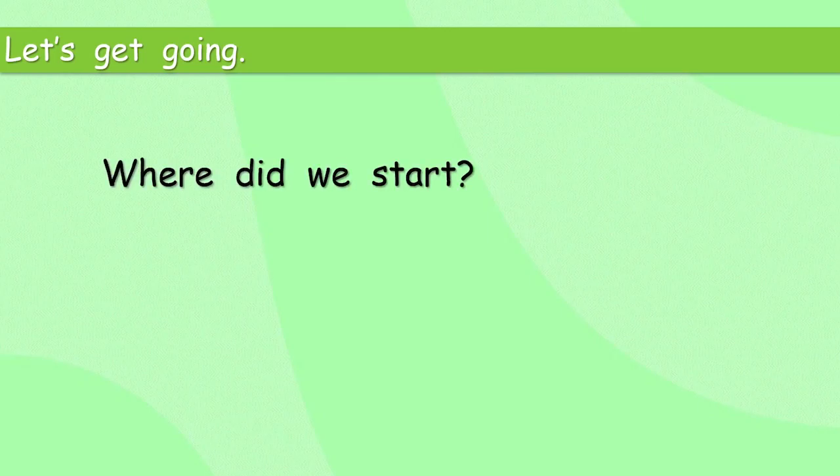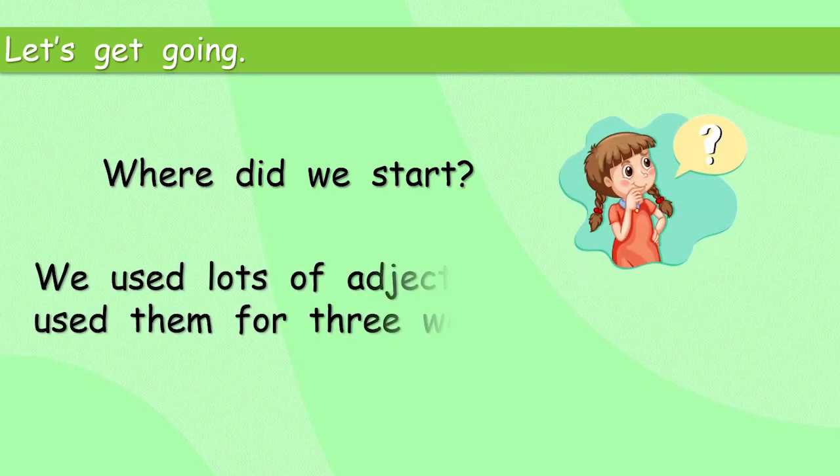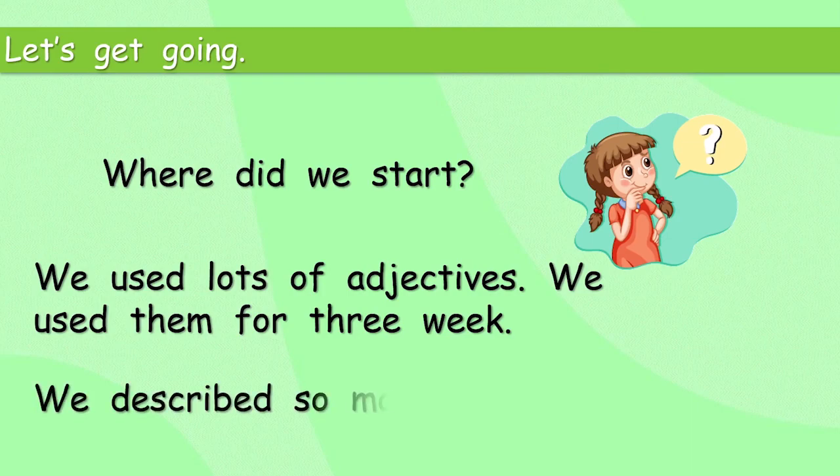Where did we start? Hmm, seems like a very long time ago now. I can't remember. We used lots of adjectives. We used them for three weeks. We described so many things. Adjectives are great.